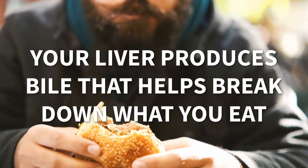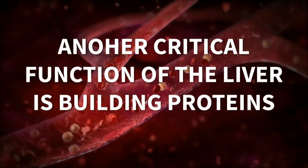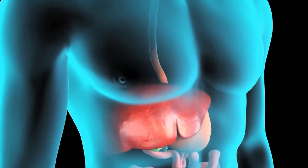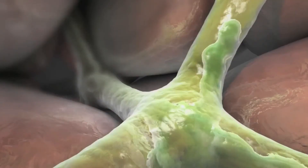Your liver produces bile that helps break down what you eat, especially fatty foods. Another critical function of the liver is building proteins, like the ones that are essential for blood clotting. Proteins are one of the building blocks for all living things, and your body must produce them to keep you alive.